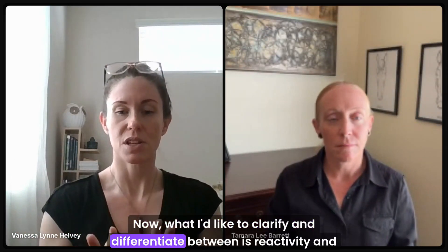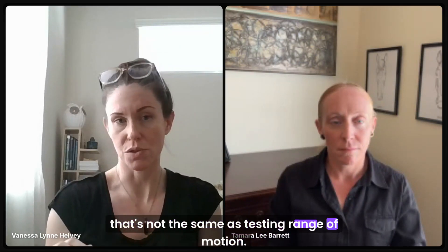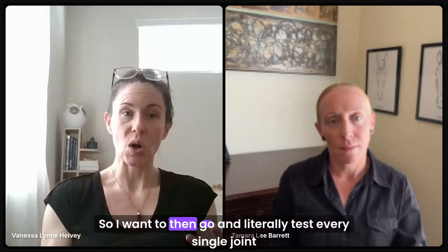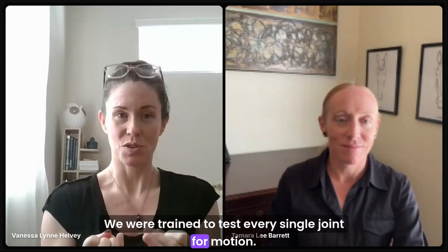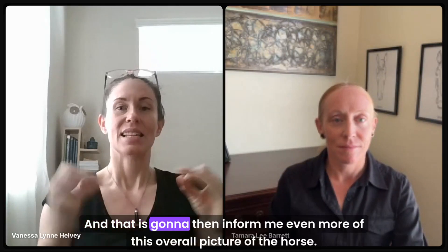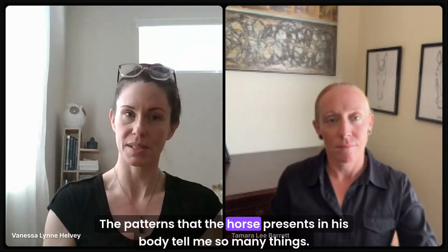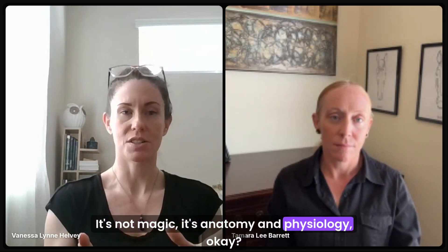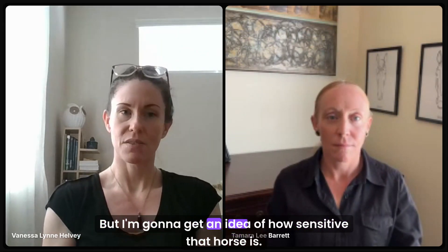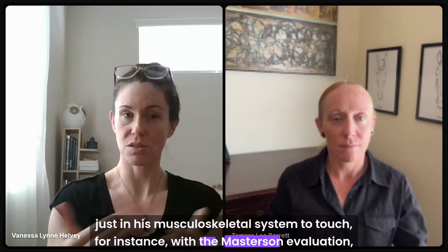What I'd like to clarify and differentiate between is reactivity and restriction. When I'm going through and palpating to see if there's a reaction somewhere, that's not the same as testing range of motion. I want to then go and literally test every single joint for motion. That's going to inform me even more of this overall picture of the horse. It's not magic — it's anatomy and physiology. I'm going to get an idea of how sensitive that horse is in his musculoskeletal system to touch with the Masterson evaluation.